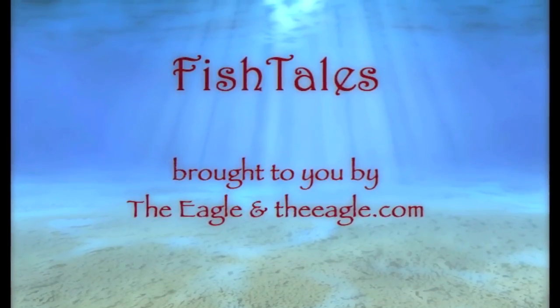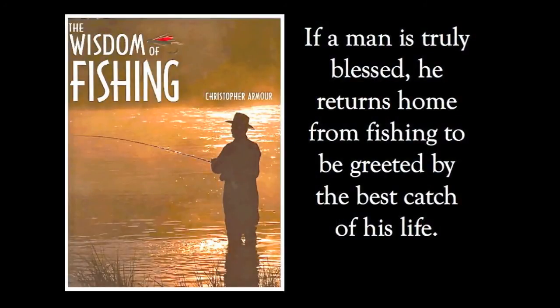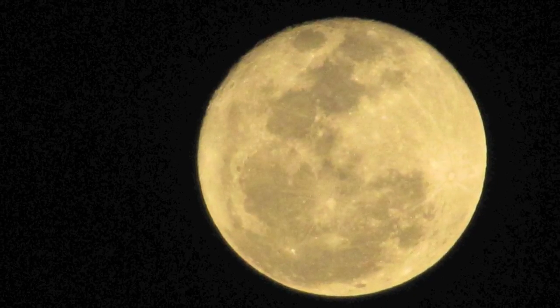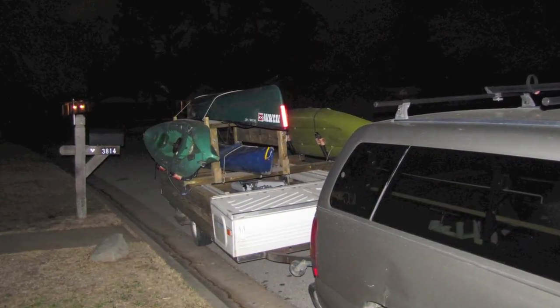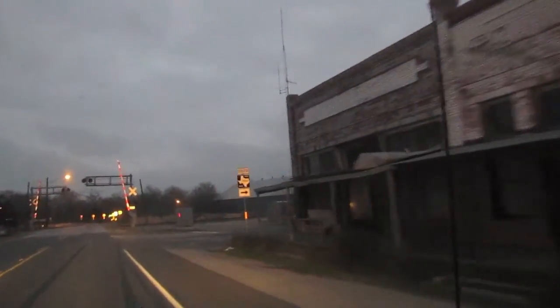Howdy and welcome to Fishtails. Early Saturday morning, under a February full moon, I met up with Bill Hobson and we headed to Stubblefield, which is in the upper part of Lake Conroe on the San Jacinto River.